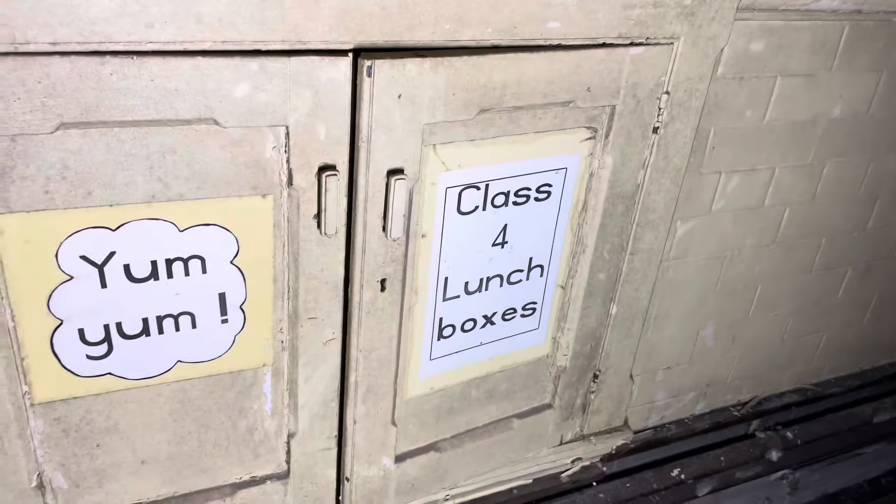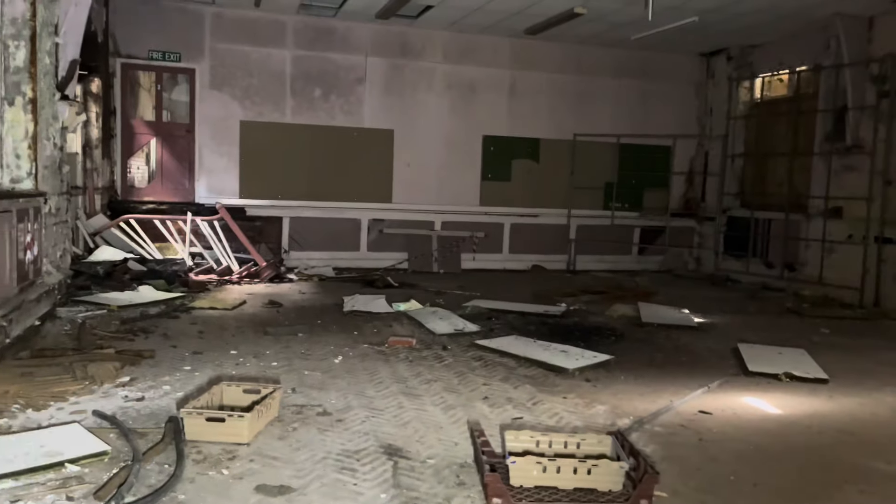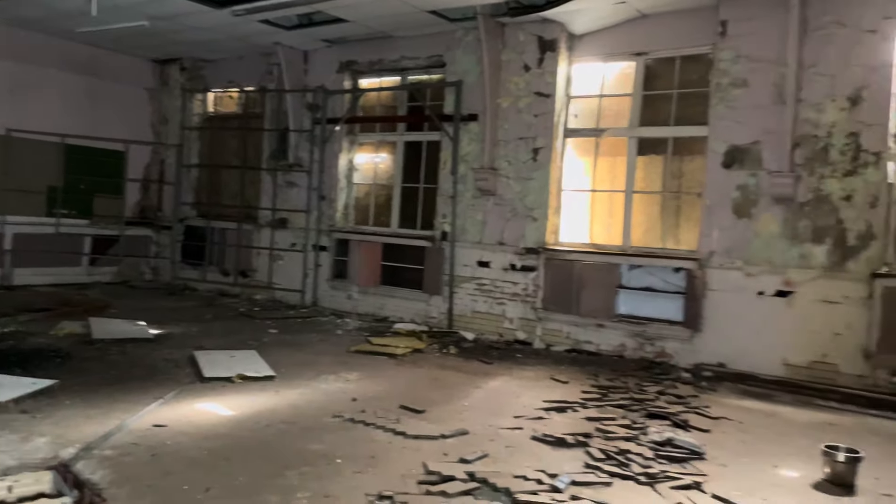I think it might have just been an infant school — I don't think it was a juniors as well, but I don't know. It doesn't seem big enough. So this is the main hall. Sorry about the jerkiness, I slipped a little. That's the old gym equipment.